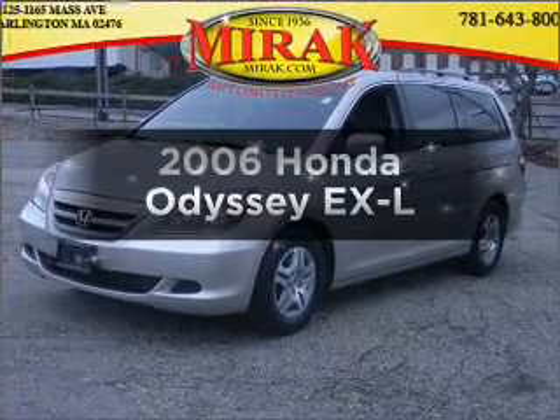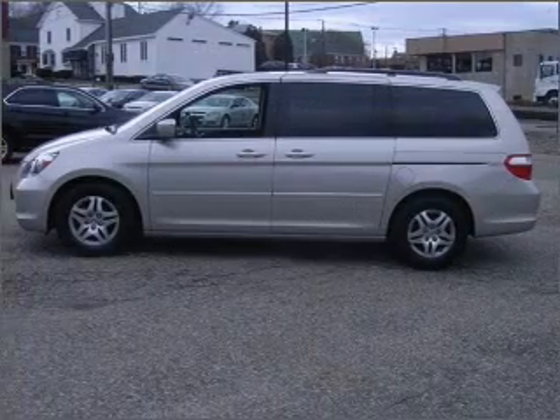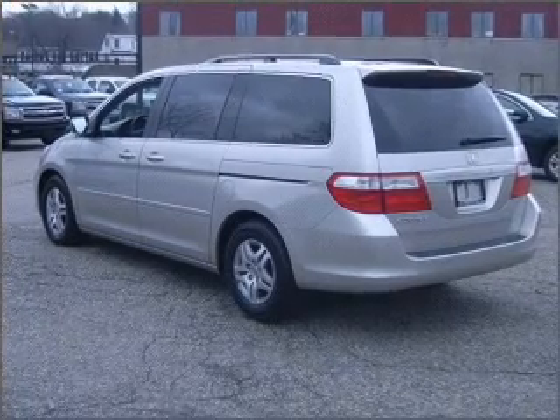Get noticed in this 2006 Honda Odyssey. If you're looking for a first-rate auto, this one could be yours today. With a reliable six-cylinder engine connected to a smooth-shifting five-speed automatic transmission.